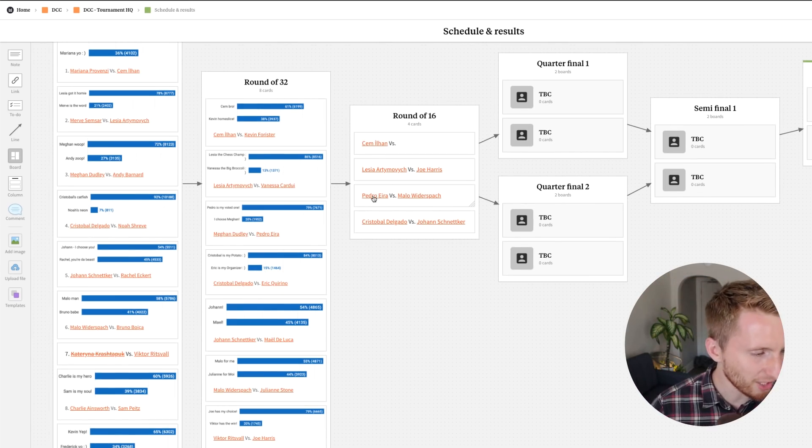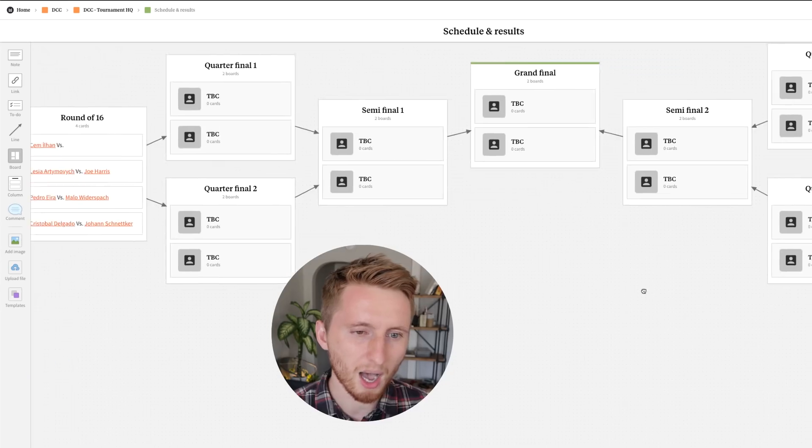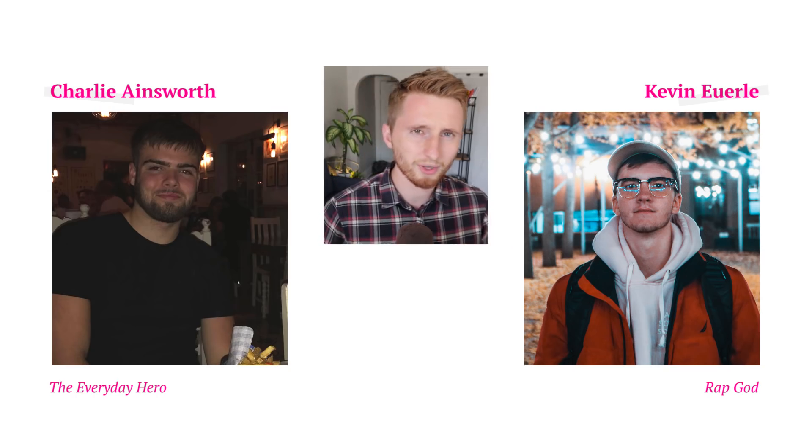Lesia, Joe, Pedro, Malo, Cristobal, Johan, and Jem all made it through to the round of 16 already. Today we'll be continuing with the left half of the bracket. A huge thank you to all the designers for their work, and to everyone voting. I'm super excited to see who fills the remaining spots in the round of 16 and wins Milanote premium memberships.